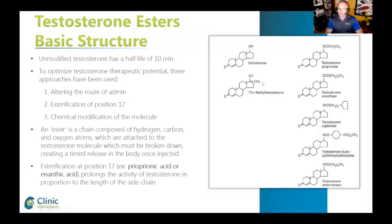Methyl testosterone, by the way, is an oral form. It's no longer used because of liver toxicity. So by modifying the molecule, it makes the body not dispose of or metabolize testosterone as fast, giving the product more chance to work. That's why they're called esters.